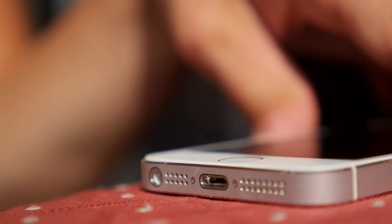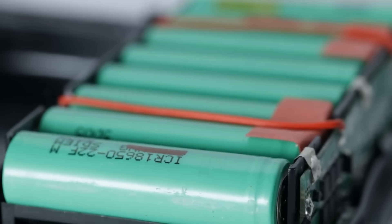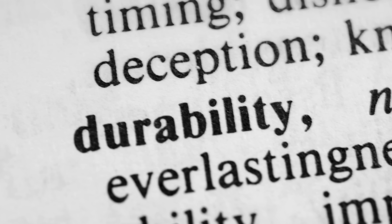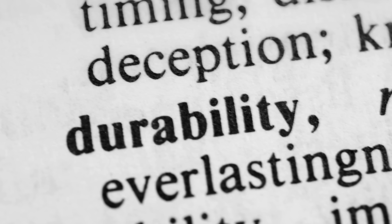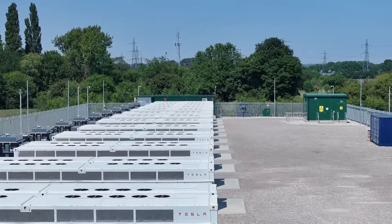We're not talking about small-scale batteries, but brand-new devices that can power entire households. Research is ongoing to develop batteries that can outperform lithium-ion ones in terms of performance, cost, and durability. Here are some exciting examples of technologies that could revolutionize electricity storage.